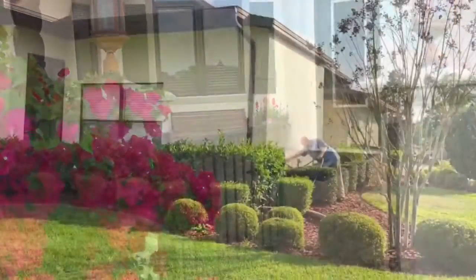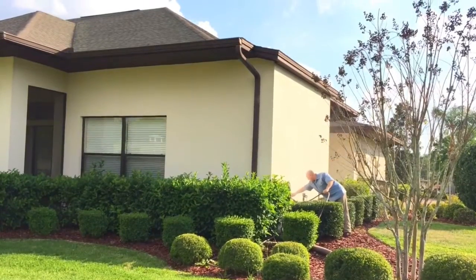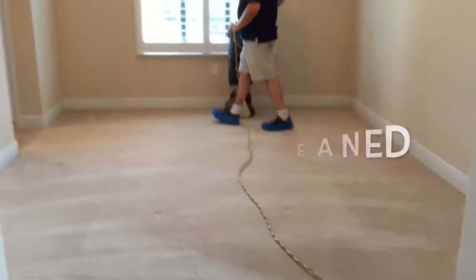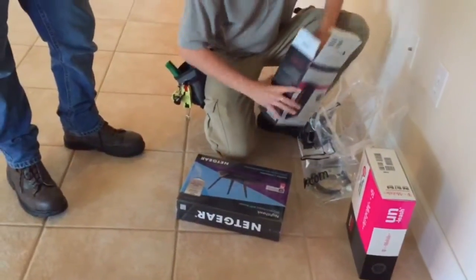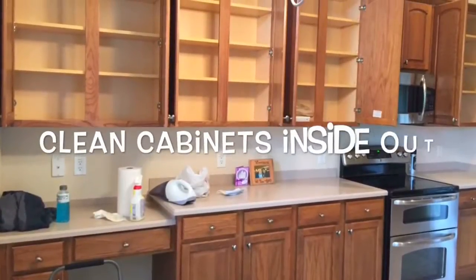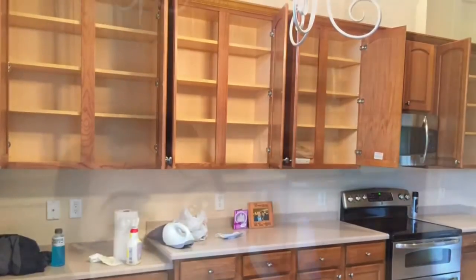Some of the first things we did after closing: my husband watered our yard right away, and then we also had the carpet cleaning guys come over and clean the carpet. Then we also had the cable guys come in and install our internet. In the meantime, I cleaned the cabinets inside and out in the kitchen.